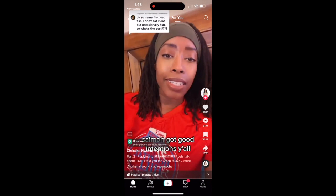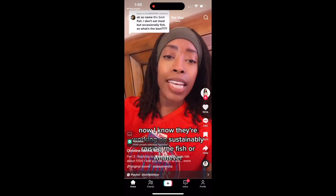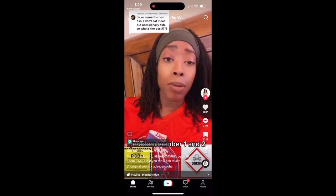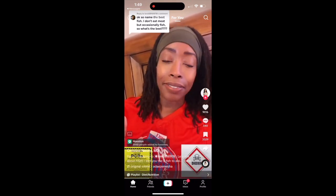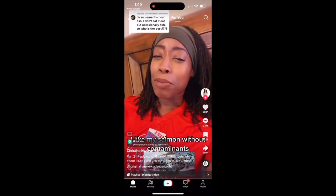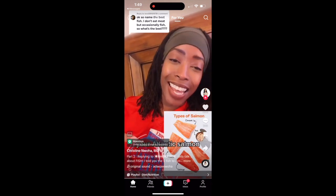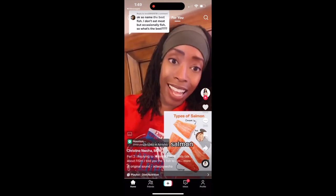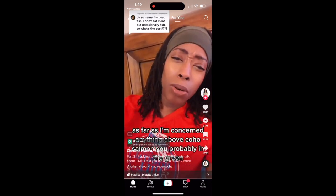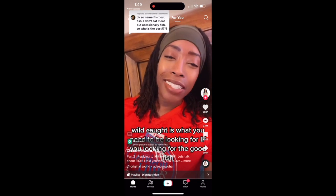There are levels to the salmon: pink salmon, Atlantic salmon, coho salmon, sockeye salmon, king salmon or chinook salmon. Anything above coho salmon you're probably in the green, but most importantly wild caught is what you need. The Alaskan sockeye is considered the cleaner salmon — that's the type of salmon you want if you're eating salmon.